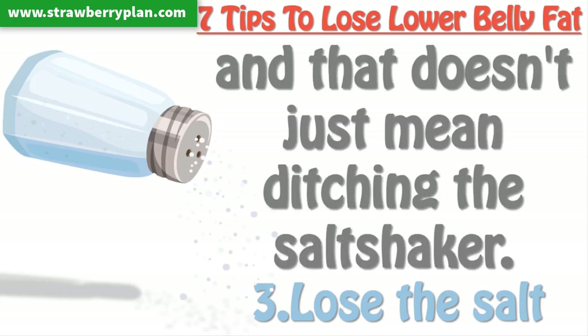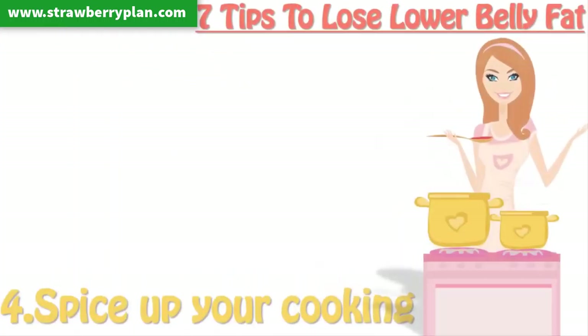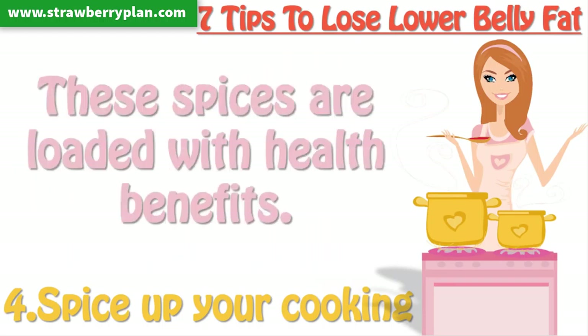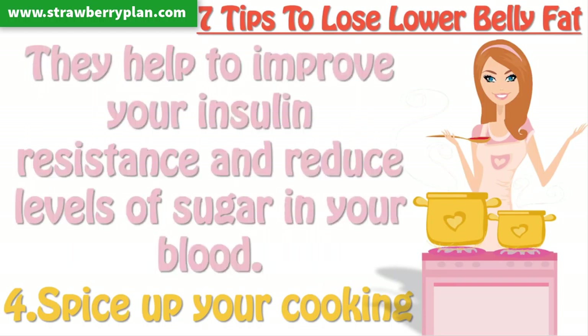And that doesn't just mean ditching the salt shaker. Tip 4: Spice up your cooking. Use spices like cinnamon, ginger, and black pepper in your cooking. These spices are loaded with health benefits. They help to improve your insulin resistance and reduce levels of sugar in your blood.